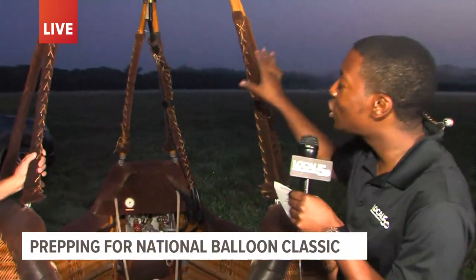There you have it — those are some of the logistics of a hot air balloon basket. Remember, if you want to come out, you have to buy your tickets online at nationalballoonclassic.com. Live in Des Moines, Khalil Maycock, Local 5 News, we are Iowa. Khalil will be out there all morning, and while he won't be going up in a hot air balloon, he'll be able to see all the different steps they take to get prepped before taking off for flight. I'm ready for that, and I'm sure we're going to be seeing that in our next hit — so stay tuned.